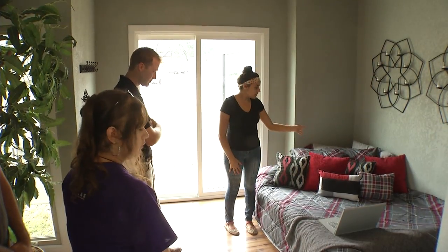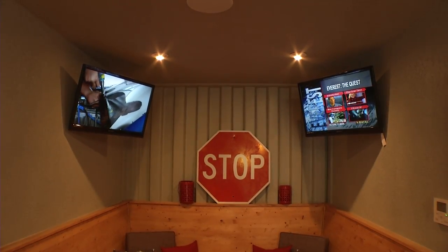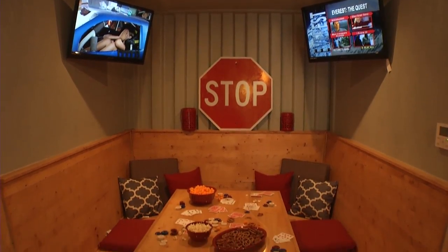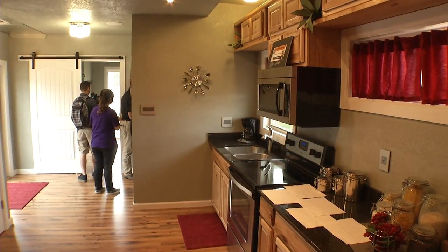Alejandra Valdez was on the design team for the man cave, which featured a contemporary and industrial style. She said, "I wanted to create a balance with the lines, so there's a lot of round aspects and a lot of straight rectangular aspects that balance out the whole design of the home."